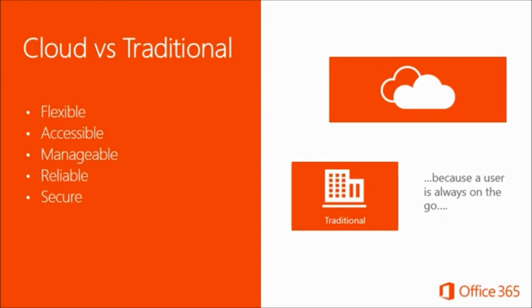There are some benefits of cloud versus traditional and what it really means for an end user. It means you can work in a flexible manner that really works for you. You can access your apps and content virtually anytime. It's manageable because it is current and always up to date — there's no need for an upgrade because you're simply updating. It's reliable 365 days of the year, 24 hours a day, seven days a week — hence Office 365. And most importantly, it's very secure.